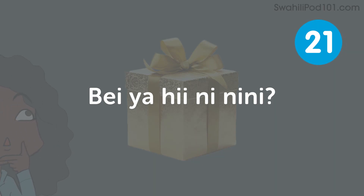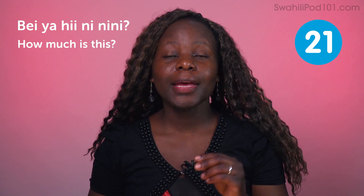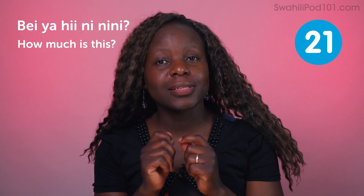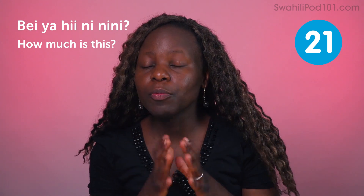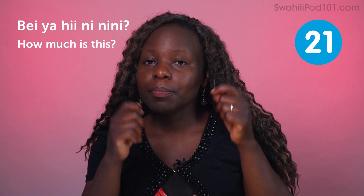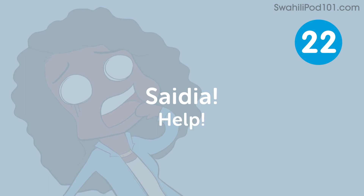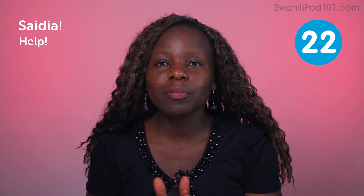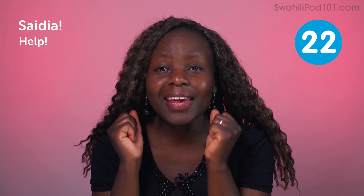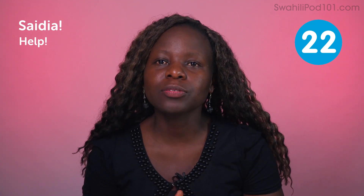Bei ya hii ni nini — how much is this? Hi there stands for the thing you want to buy. For example: Bei ya hii nguo ni nini — how much is this dress? Saidia — help! Imagine you're drowning — what will you do? You'll shout: Saidia! Help! When you're in trouble, this word comes in handy.